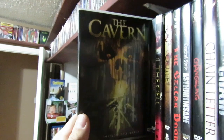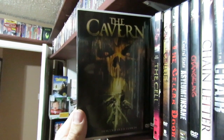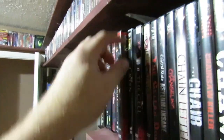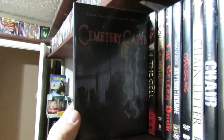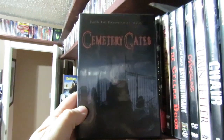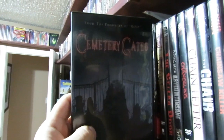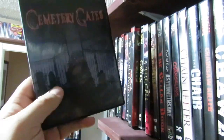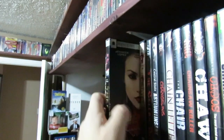Next up is The Cavern — it wasn't really the greatest, it was alright, it had its moments. Cemetery Gates is one that I absolutely love. I love this film — what a Tasmanian Devil gore fest. So many good kills, so much gore in this one. Awesome stuff. I've recommended that one to a lot of people.